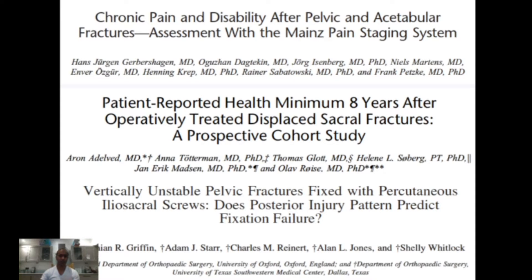In this paper by Griffin, Starr, Reinhardt, Jones, and Whitlock — some big hitters in the world of trauma — they suggested that failures of fixation occurred in those with sacral alar trauma. That may be because it's less hard. In sacral alar you've got some comminution, it's a bit more wobbly, and fixation may fail. There are some really good demonstrations and diagrams of that happening.